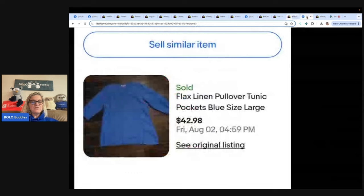This last one surprised me — I've never heard of Flax Clothing. She paid $2 for this linen top and sold it for $42.98 after a few days. It just looks like a simple shirt.